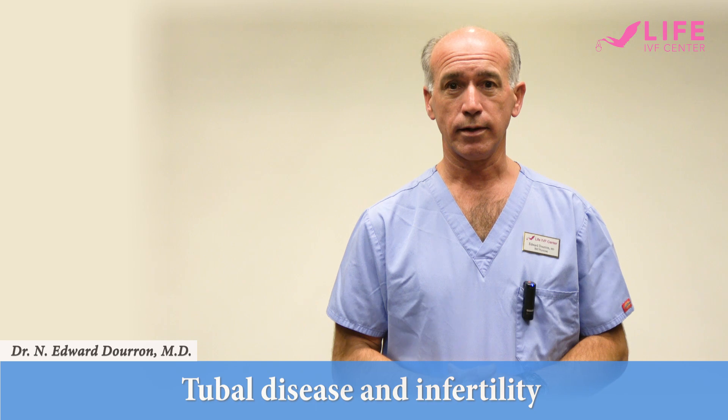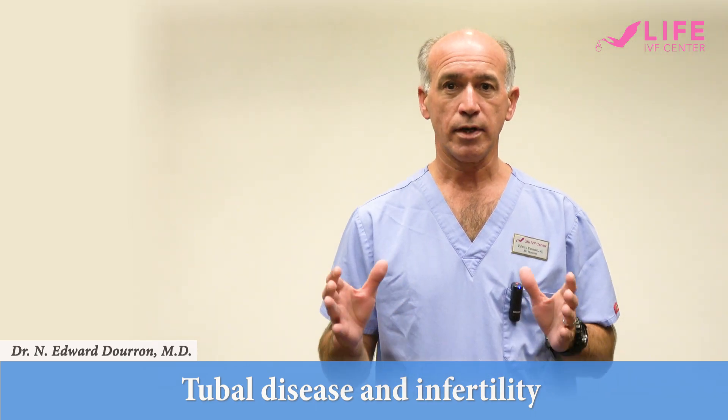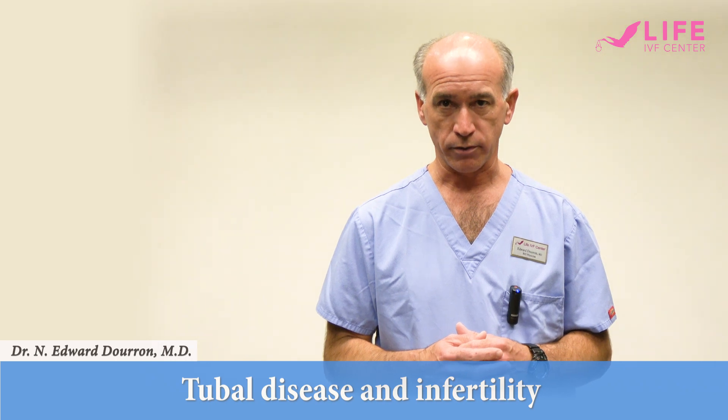Hi, my name is Dr. Edward Duran and I wanted to spend a few minutes talking about tubal disease in patients that are pursuing pregnancy.